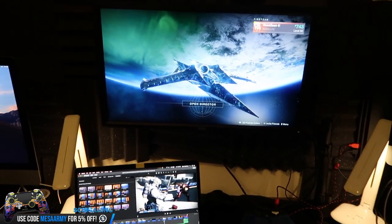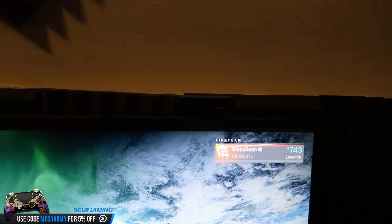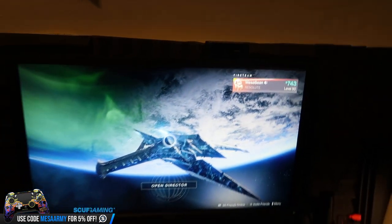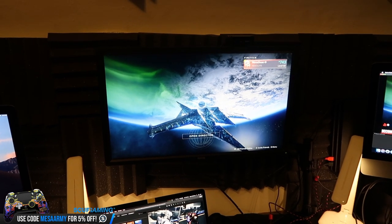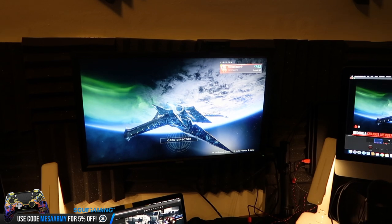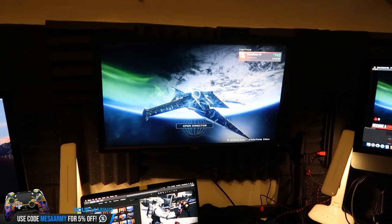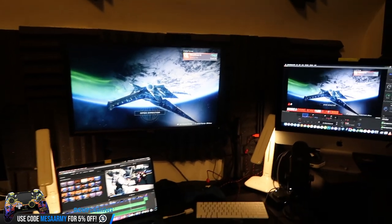I'll link all the products I use in the description. We've got a Logitech webcam there — I believe that's a C922. I am sponsored by Astro Gaming, and I believe Logitech either acquired Astro or merged with them. If you click the link in the description for Astro products, you'll help me out if you buy any Logitech or Astro products, and you'll get a discount too.